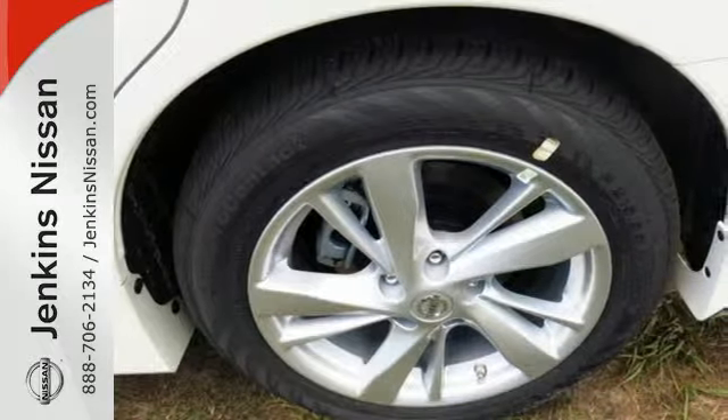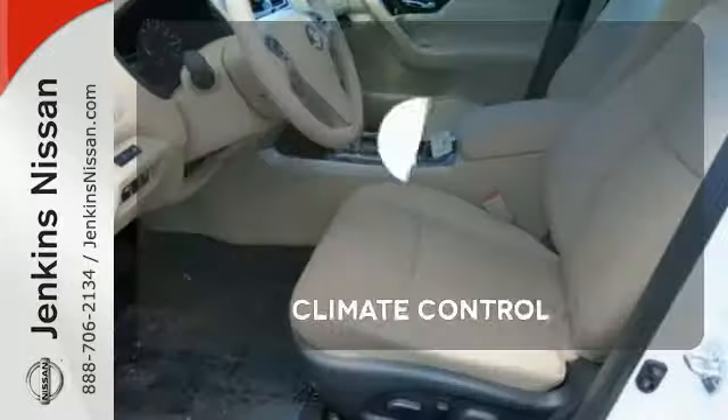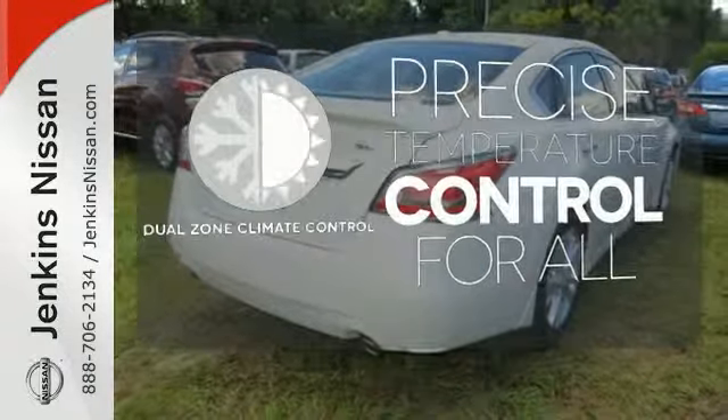The serene cabin is both spacious and luxurious, with premium materials and great features like push-button start and Bluetooth. The climate control lets you set the temperature exactly where you want it. No one will complain about the temperature with the dual-zone climate control.